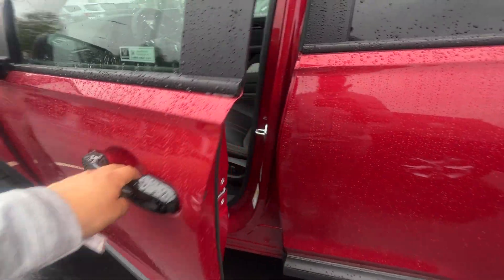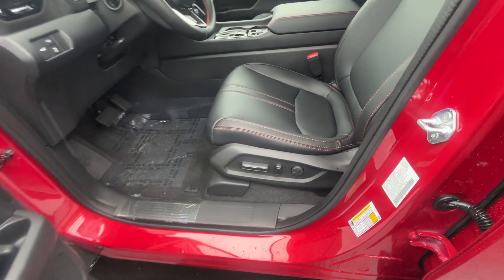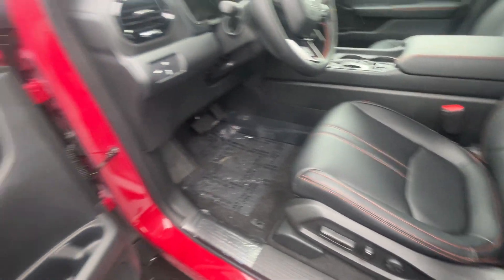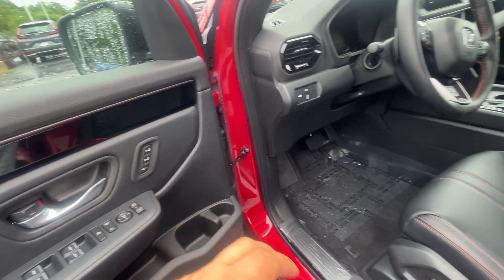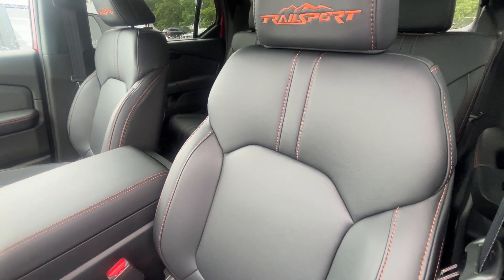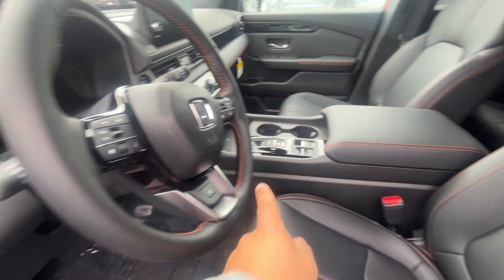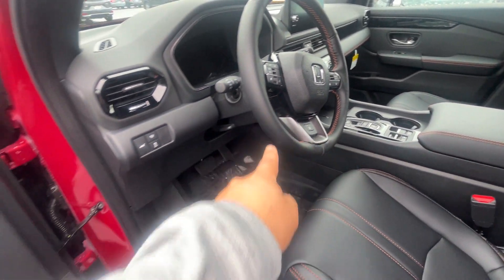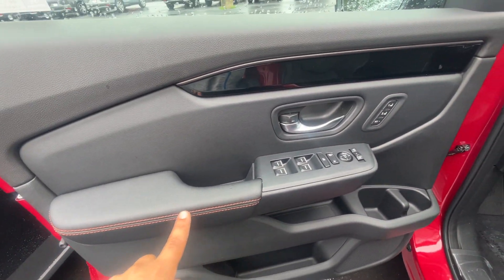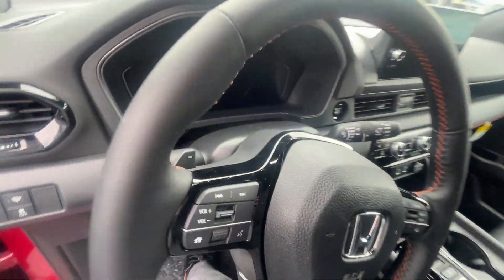Let's hop on in. Full power seating with power lumbar support — you're also looking at memory seating for two. I love this interior with the Trail Sport: gorgeous black leather interior with orange stitching and the Trail Sport logo on the headrest as well. You'll notice that orange stitching all around on the leather-wrapped steering wheel and on the doors.